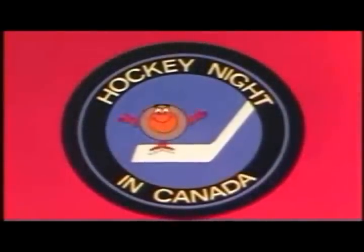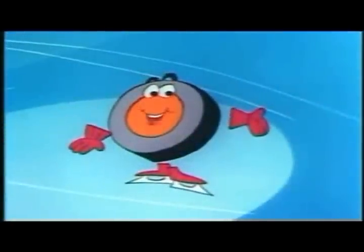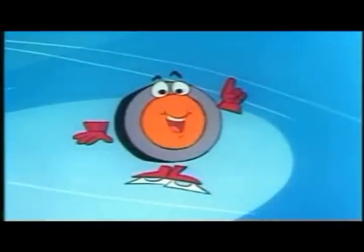Hockey Night in Canada presents me, Peter Puck, your irrepressible informant of the ice and exciting NHL Hockey. Peter Puck here again. This time I'm going to tell you about playing the game — NHL Hockey, that is, the world's fastest team sport.